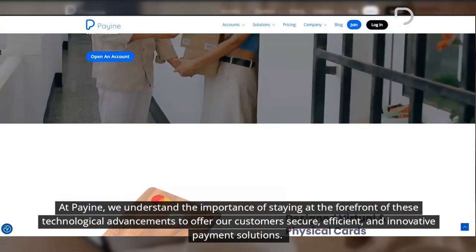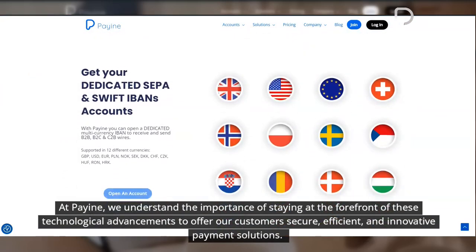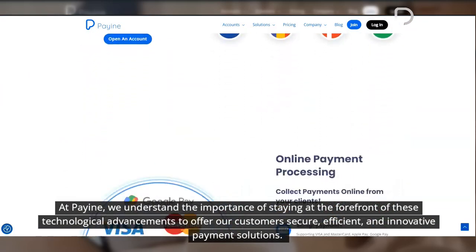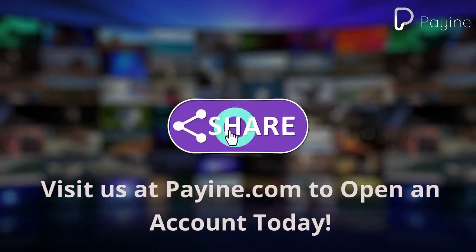At Payin, we understand the importance of staying at the forefront of these technological advancements to offer our customers secure, efficient, and innovative payment solutions. Visit us at Payin.com to open an account today.